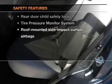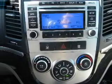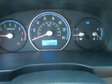If safety is a high priority, rest assured knowing that these top safety components are included — stability control. Let us put you in the driver's seat today. Call or click to contact us.